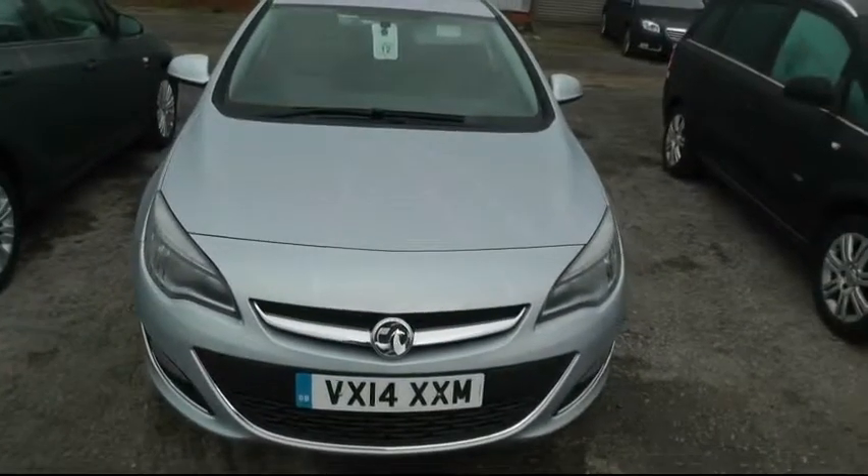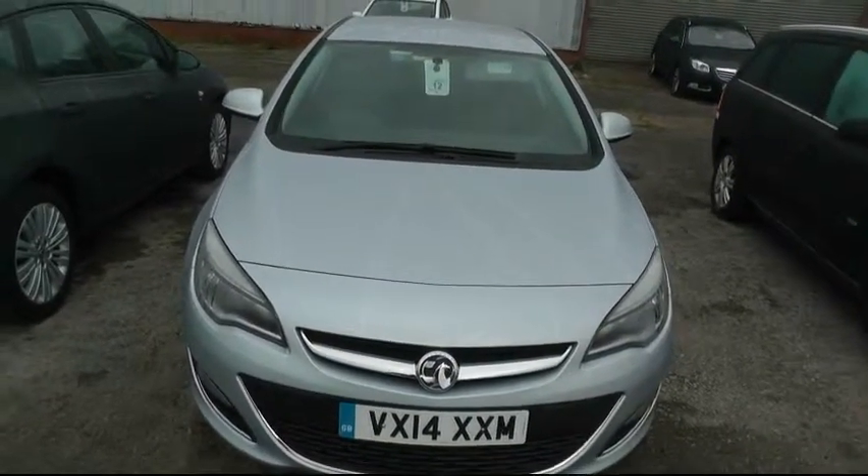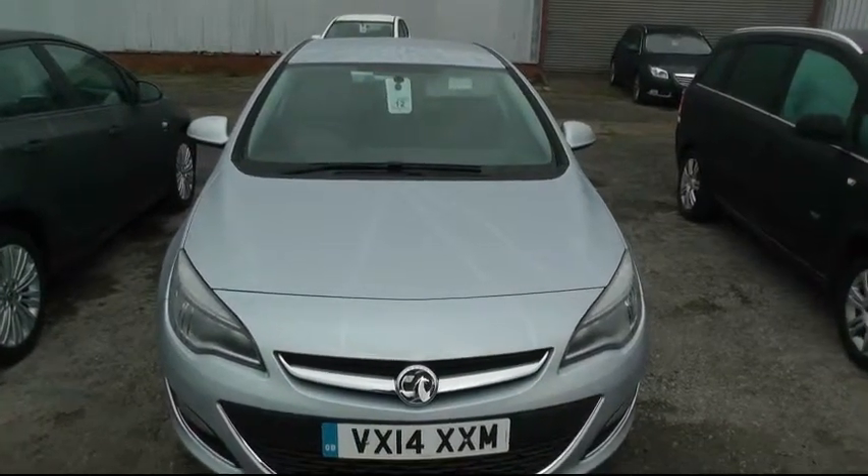If you'd like more information regarding this vehicle, you can contact us at Brindley Vauxhall in Wenisbury on 0121 556 0090. Thank you, and my name is Steve.